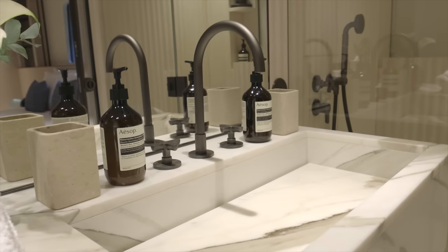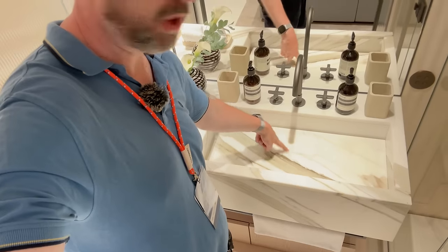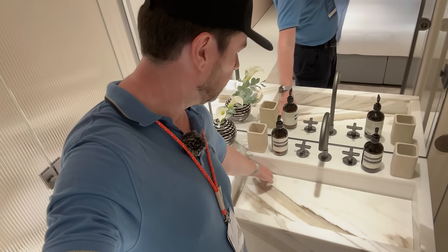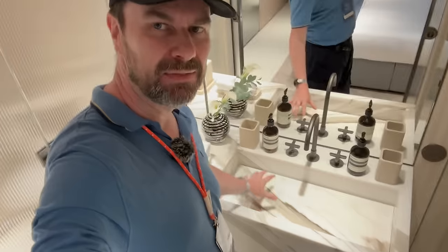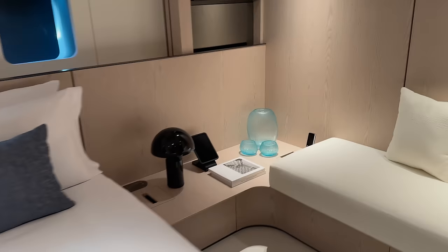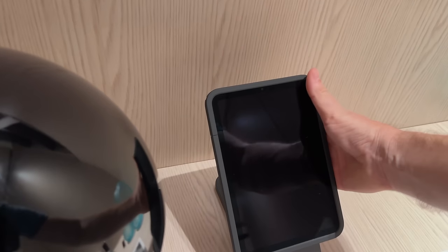The bathroom is stunning. Marble throughout. You have a false bottom in the sink so you don't have a plug hole as you would in a normal house — the water just falls over the side and disappears down the cracks. That's what I'm saying about the detail — even the things you take for granted are different on a superyacht. Everything is controlled from an iPad, and it's on a wireless charger — it's magnetic, so you just lift it off and you can control the whole boat.